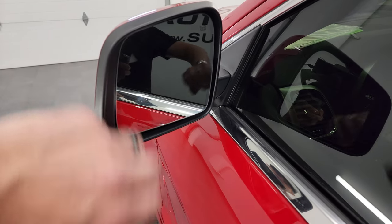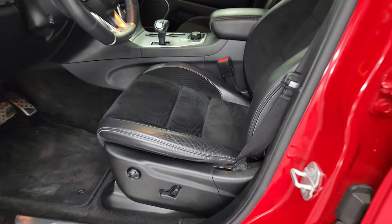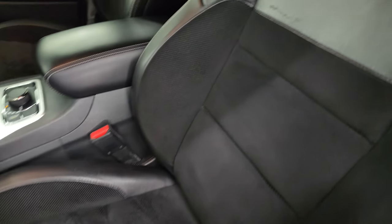You get heated mirrors, blind spot monitoring, built-in directional signals, and the enter and go system. Inside, the SRT package gives you the black leather and suede bucket seats.